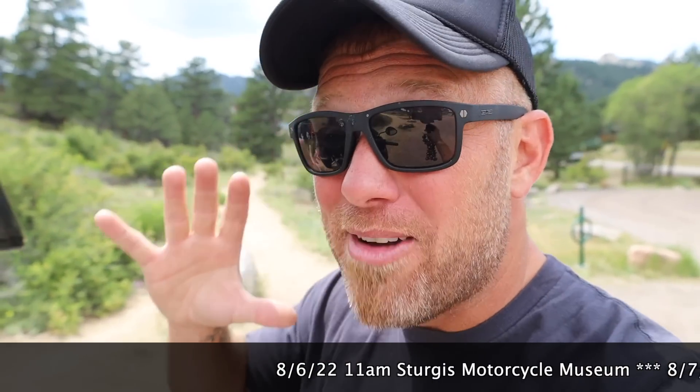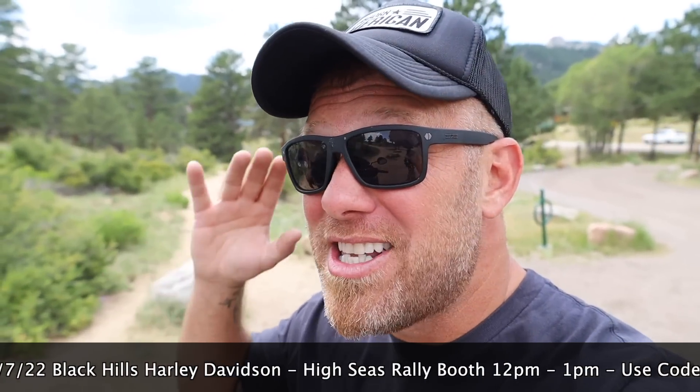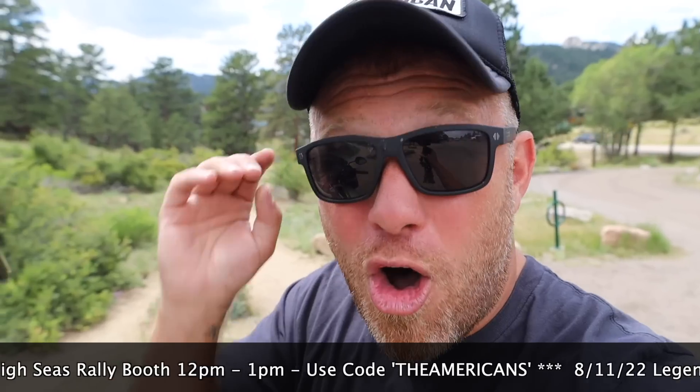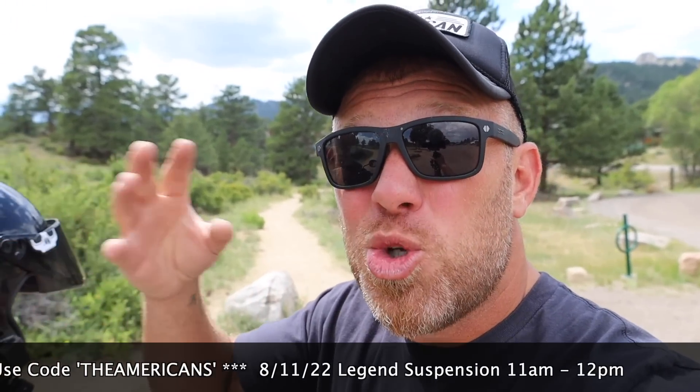If you want to catch up with me at Sturgis, I'm staying at the Buffalo Chip. You can catch me on the 6th at 11 a.m. at the historic Sturgis Motorcycle Museum Hall of Fame — I'll be there with Law Tigers where they're doing a competition to give away a free motorcycle. On the 7th you can catch me at Black Hills Harley-Davidson at the High Seas Rally booth from noon to one o'clock. The High Seas Rally is a motorcycle rally on a cruise ship that I'm going on with Ashley this October — it's all for charity and veterans, all-inclusive. If you decide to go, put in the code 'The Americans' and you'll enter my group; they give me a $200 commission and I'm donating that towards buying a ticket for a veteran.